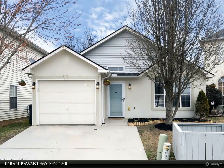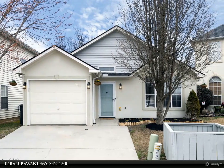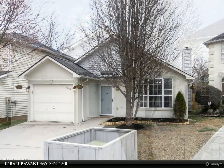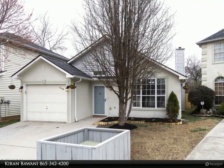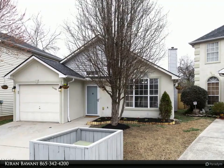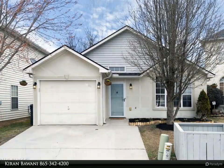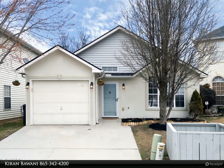This Wallace Real Estate property video is presented by Kieran Barwany. Open house on Sunday the 3rd between 2 PM to 4 PM. Location, location, location! This well-maintained ranch-style home features two bedrooms, two baths, with a one-car garage.